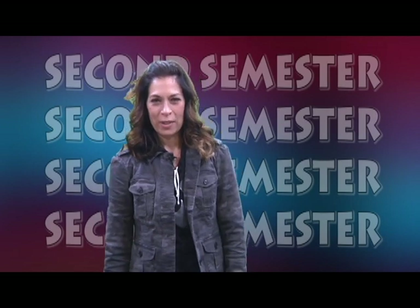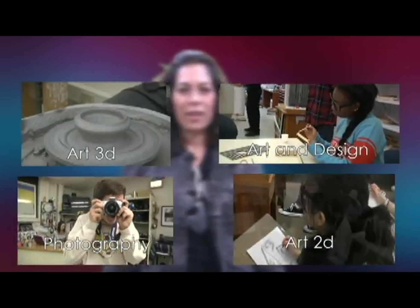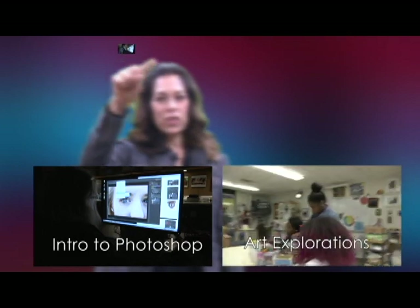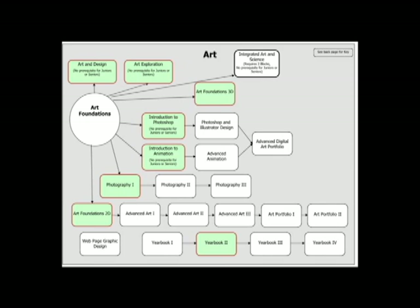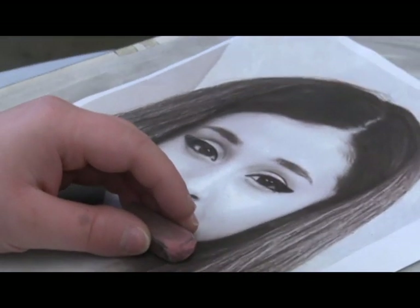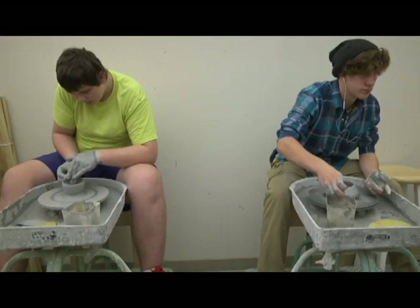Now let's take a look at second semester registration options. Second semester you'll be able to enroll in photography, art 2D, art 3D, art and design, art explorations, intro to Photoshop, intro to animation, or Yearbook 2. As you can see, many of these courses lead to other opportunities in the art department, culminating in capstone classes that support your advanced skills and portfolio needs.